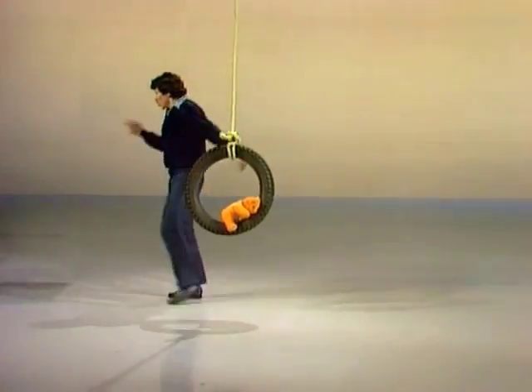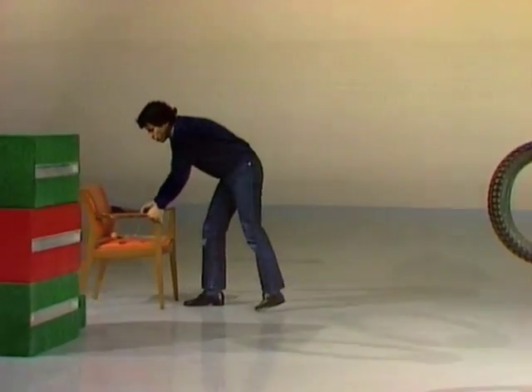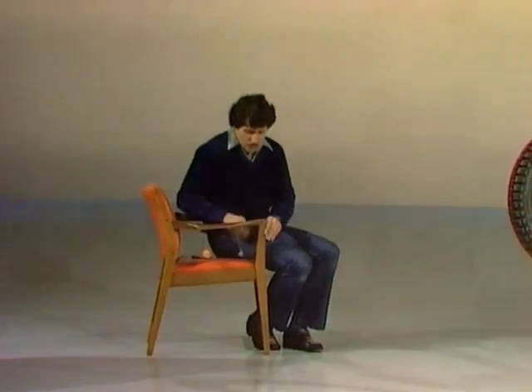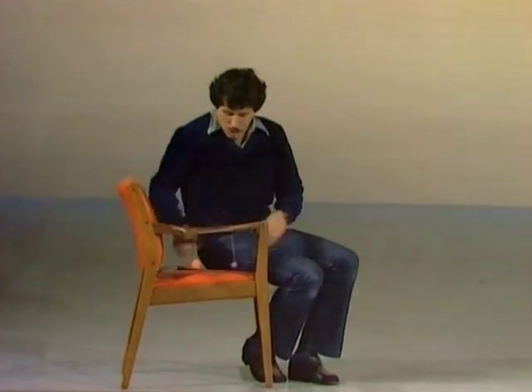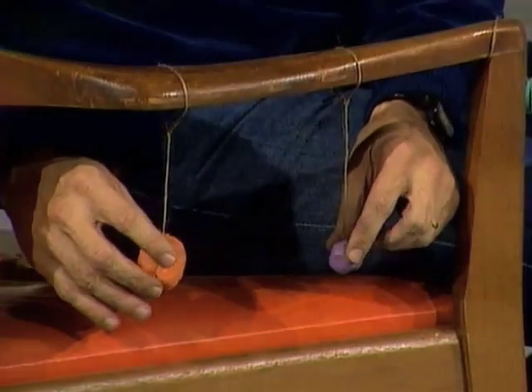That's one of the things that the trapeze artists understand very well. They know that regardless of the weight of the people on the swings, if they have the length of the swings the same, they'll always take the same time to get there and back.